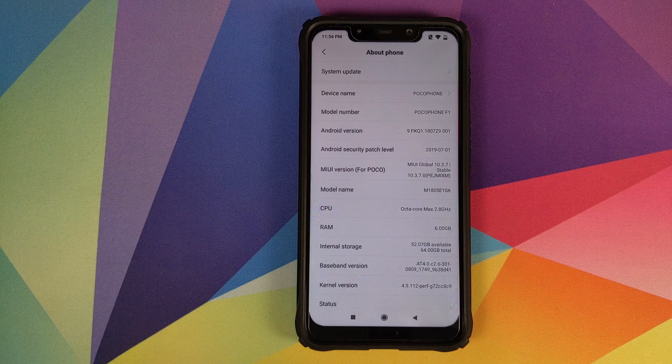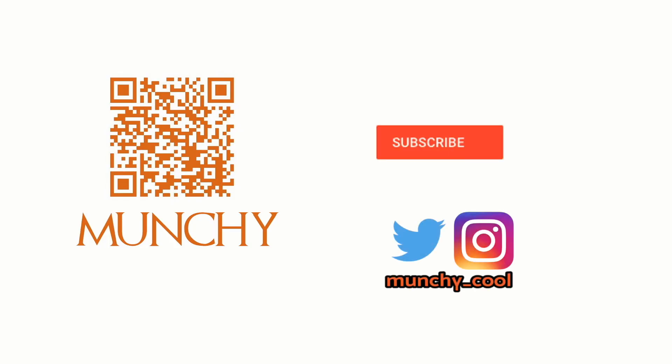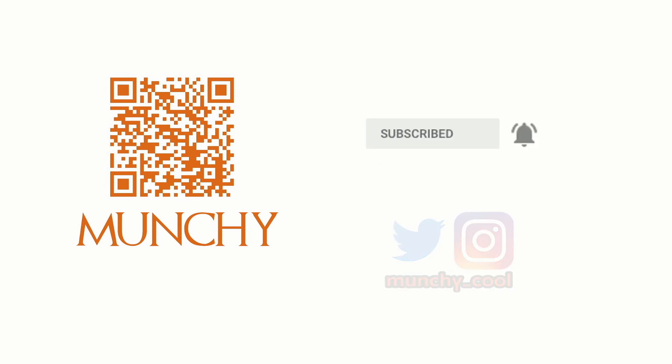Let's talk about MIUI 10.3.7.0 stable on the Xiaomi Poco F1. If you haven't already subscribed, make sure you subscribe to the channel and click on the bell icon to get notified of new videos.